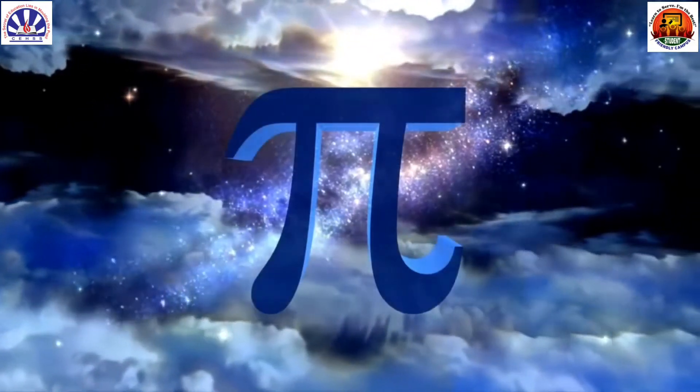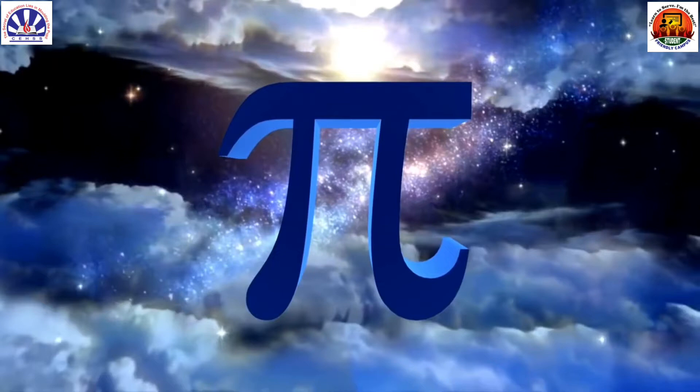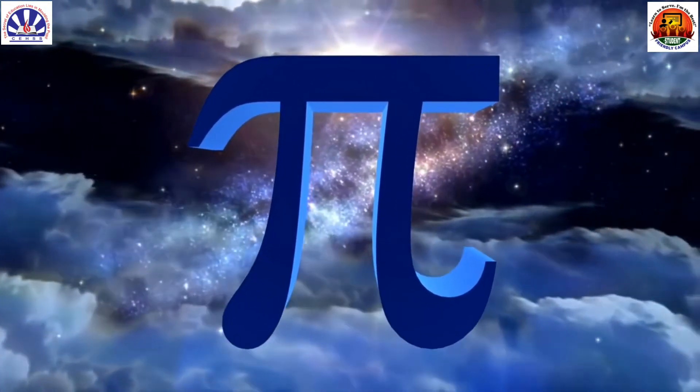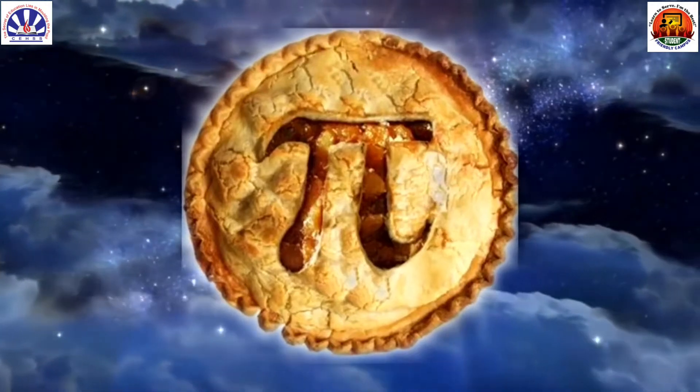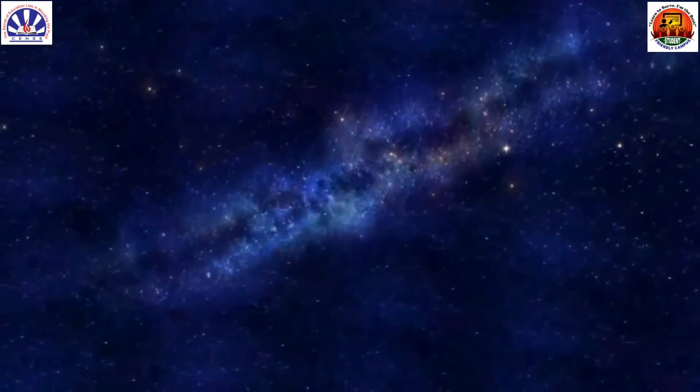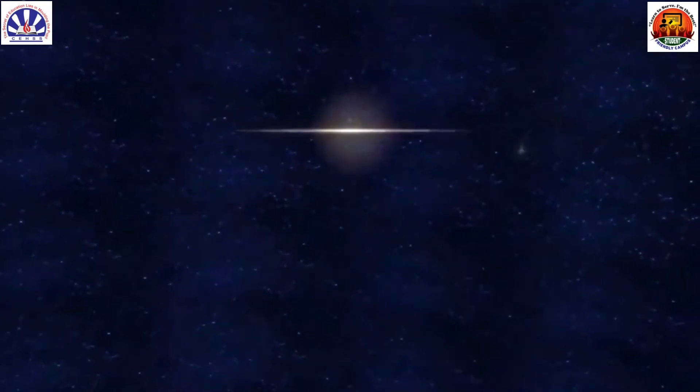Pi Approximation Day on July 22nd honors the concept of pi, which is denoted by the Greek letter pi and approximates to 3.14, in the most mathematically pleasing way. It's a great day to appreciate the math concept used so regularly in many calculations.